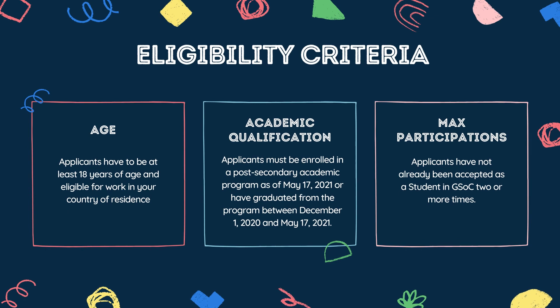Let's quickly check out the official eligibility criteria. It's fairly simple: you have to be at least 18 years of age and eligible for work in your country of residence. You must be enrolled in a post-secondary academic program — like an undergraduate degree, a postgraduate degree, or even a PhD. And lastly, you must not have already been accepted as a GSoC candidate two times already, so you can only be a GSoC candidate twice.